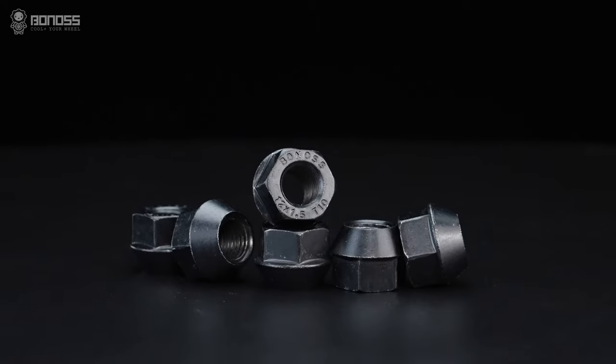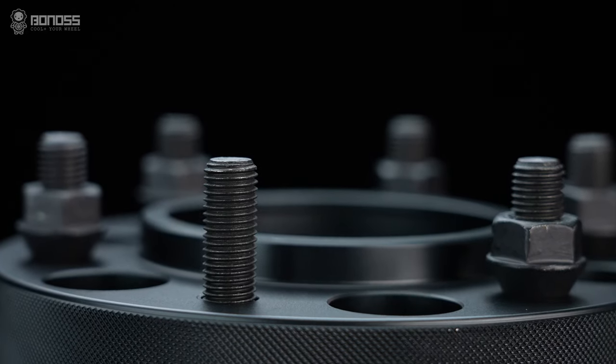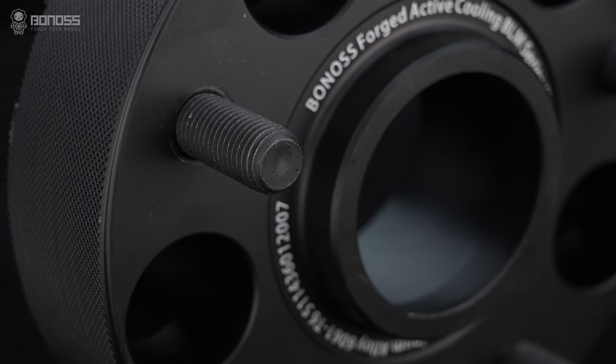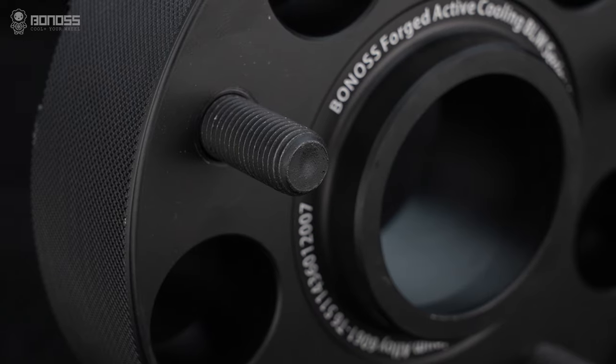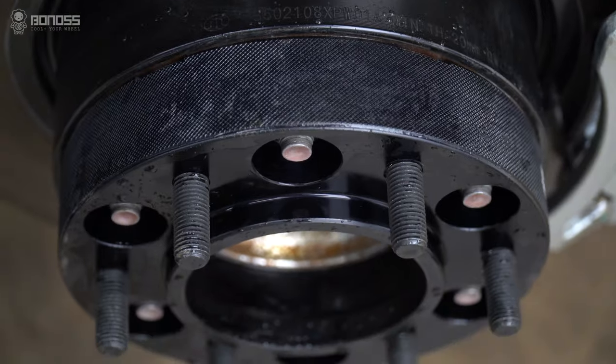They have achieved ISO standard-grade certification. The lug nuts use SCM440 steel material, which has good ductility and high-temperature strength resistance, structural stability, fewer harmful elements, and few surface defects.